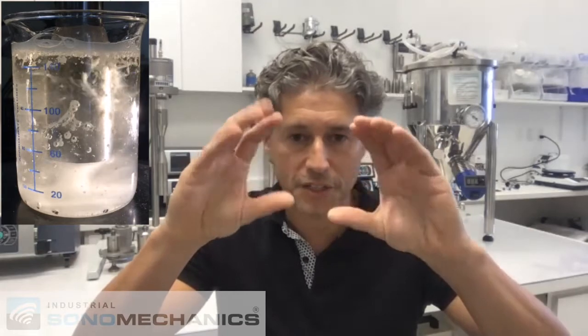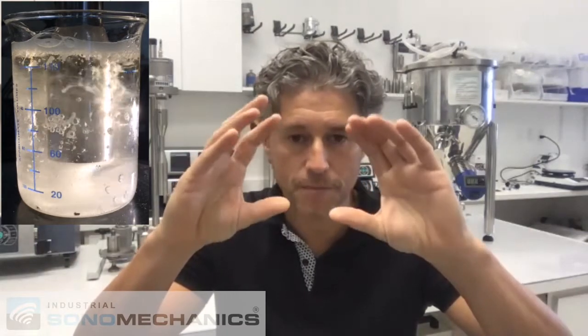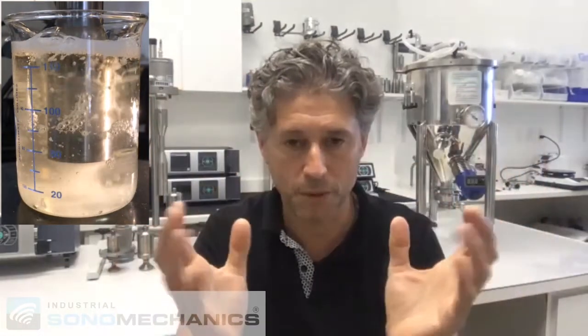There's something called the secondary Bjerknes force — an interesting phenomenon discovered about a century ago — where if you have two bubbles that oscillate in phase near each other, they tend to coalesce with each other. They rush toward each other and combine into a bigger bubble, and then that happens again and again. So entrained bubbles slam into each other during the vibration created by an ultrasonic horn, create much larger bubbles, coalesce, and their buoyancy increases — then they come out of the liquid.